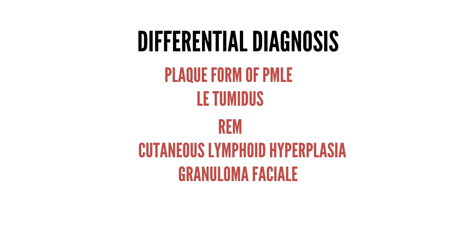Granuloma faciale is a rare inflammatory disorder presenting as red-brown or violaceous papules, plaques, or nodules most commonly on the face. Histological examination reveals a mixed infiltrate in the dermis with neutrophils, eosinophils, histiocytes, and plasma cells — a diffuse polymorphous inflammatory infiltrate involving primarily the upper half of the dermis, occasionally extending into the deep reticular dermis and subcutaneous tissue. A thin zone of uninvolved papillary dermis separating the epidermis from the infiltrate is frequently seen. Granuloma faciale represents a form of cutaneous small vessel vasculitis, and vascular damage is a frequent histological finding.